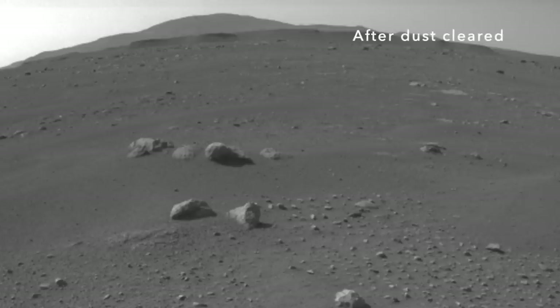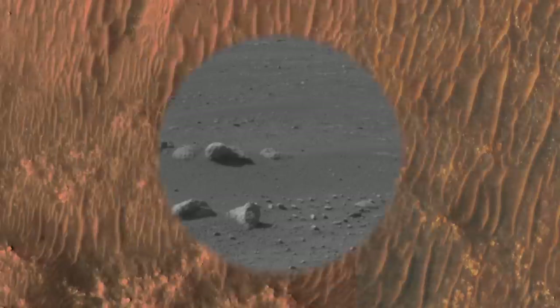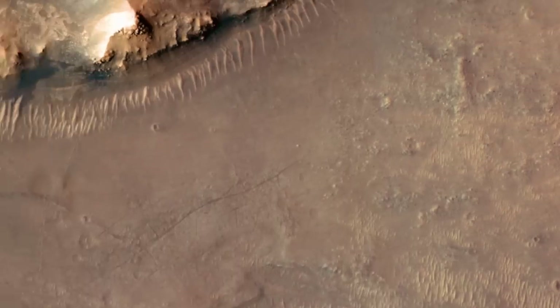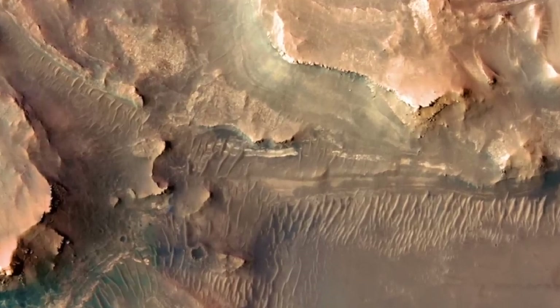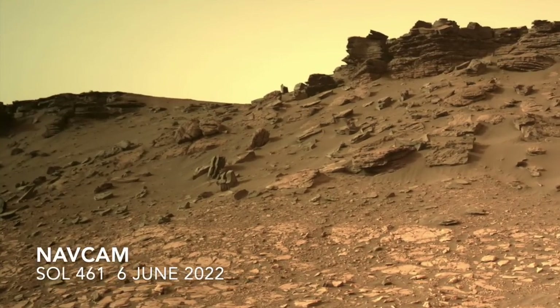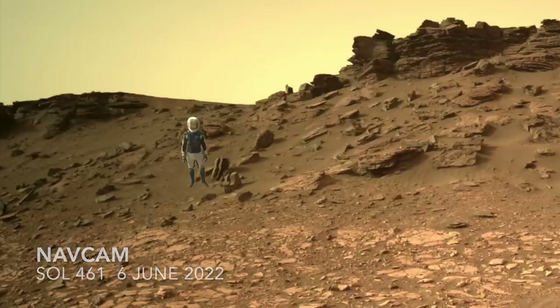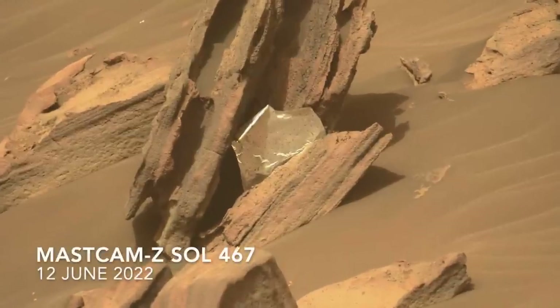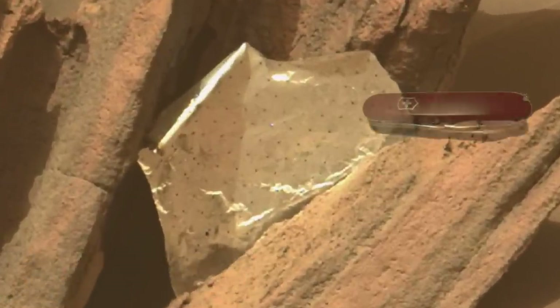The most notable example is about two kilometers — roughly one and a quarter miles — from the Sky Crane crash site, in terrain informally known as the Bacon Strip. Here's Mars Guy for scale. That's where Perseverance found a piece of multi-layer insulation, MLI, wedged in a rock. See episode 63 for details.